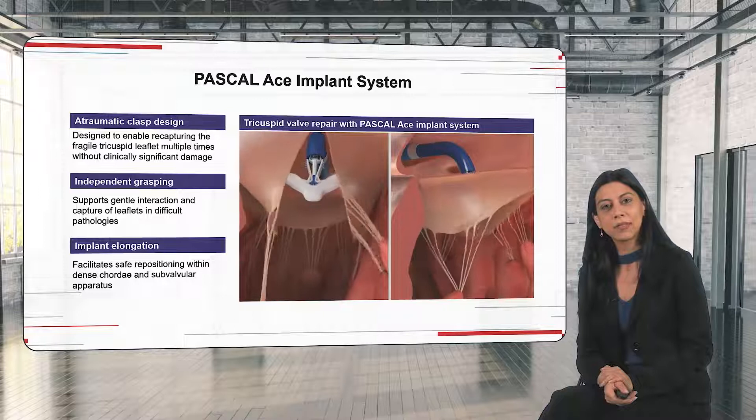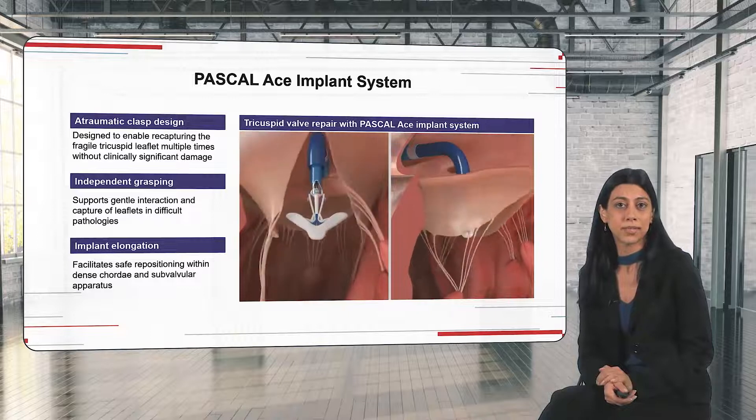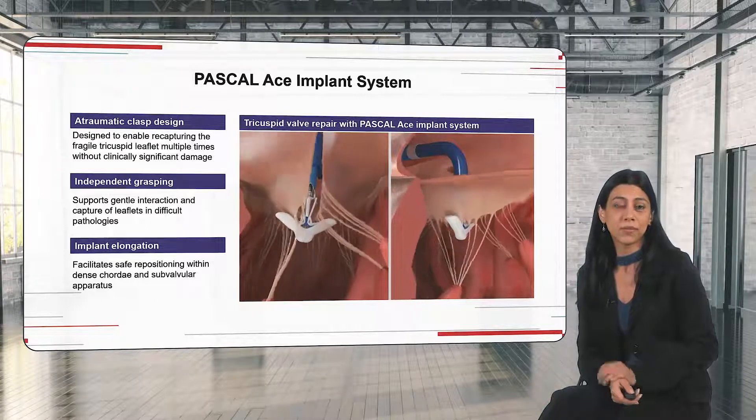The Pascal Ace also has the possibility to elongate. This elongation is very important because if you are not satisfied with the position of your Pascal Ace, you can simply elongate it, get out of the ventricle, and then reposition safely and without any risk for the chordae.